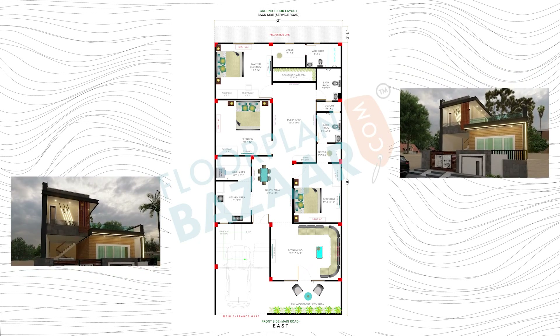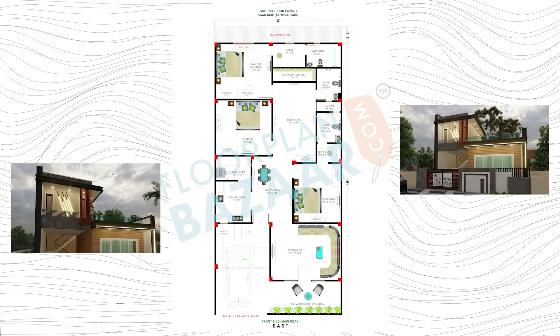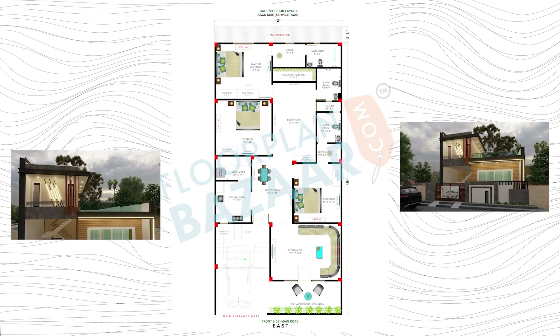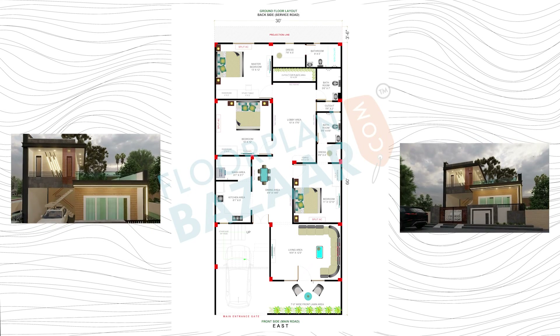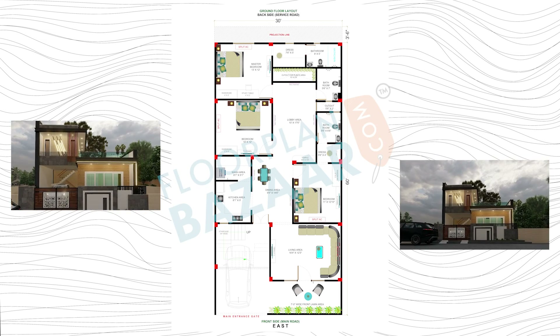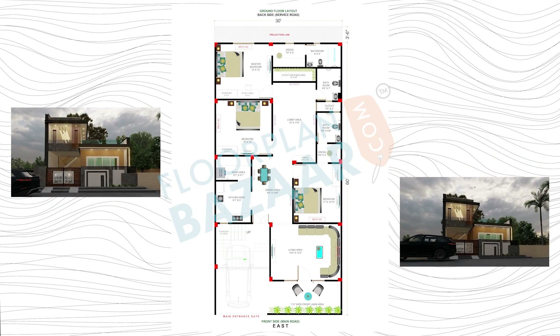Three BHK having three bedrooms, three bathrooms — two with walk-in closets. We have a kitchen with wash area, separate living and dining area, along with a family lounge, an east-facing temple area. We also have a front side lawn with sitting area, a separate staircase, and a parking space for SUV size car.